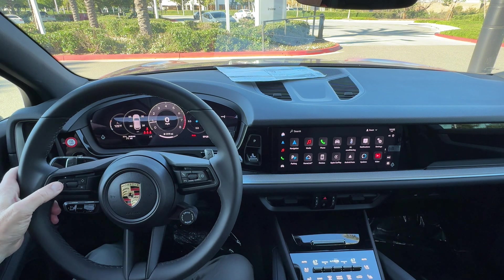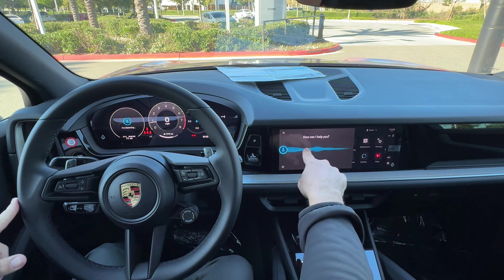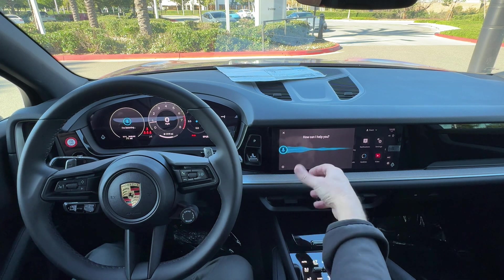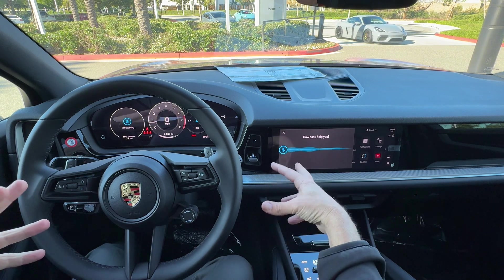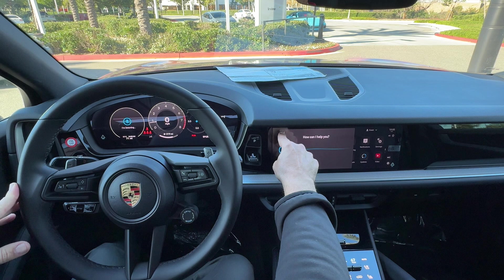When you press that button, you'll see the car's version of Siri pop up, and it's basically listening when you see this waveform happening, asking what you want. There are a bunch of different things you could tell the car to do, but that's the first way to access it.